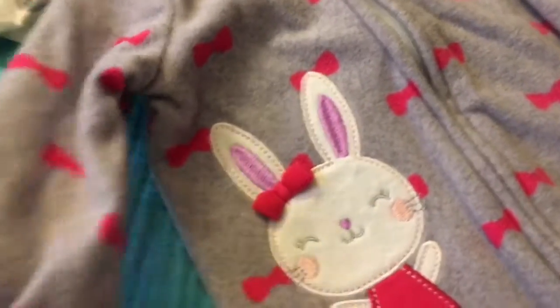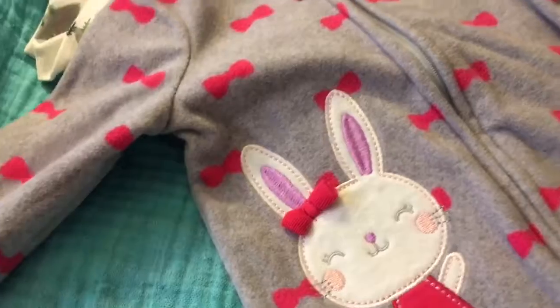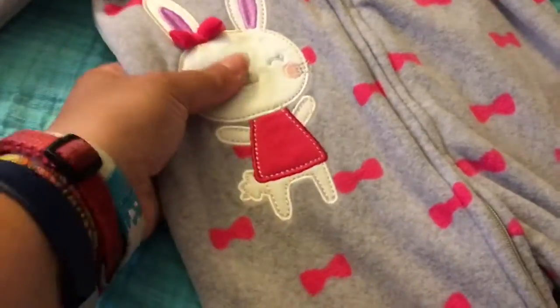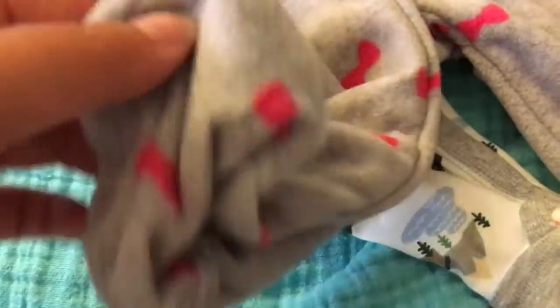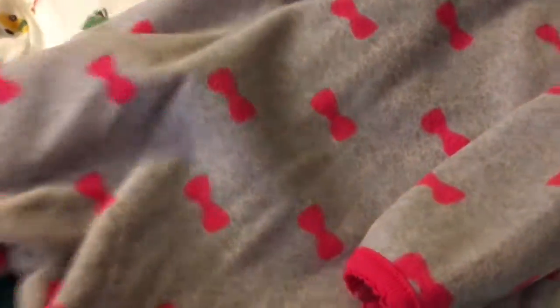And then I got this fuzzy fleece sleeper for Lydia Kate, so that when she comes she has some jammies. It's got a little bunny — a little pink, little white bunny — with little bows down here, which are cute. I just like the little feet; I don't like when they're too over the top. Nothing on the back, but it's got little pink bows all over it. I saw this and I was like, oh my gosh, yes — this is perfect. It'll be nice and snuggly warm for her.